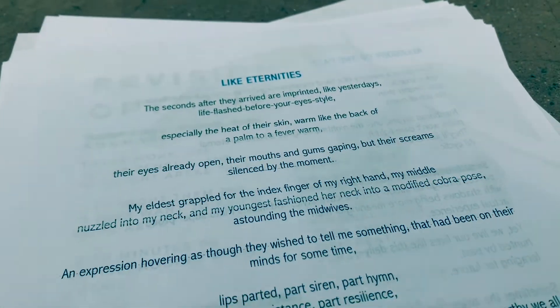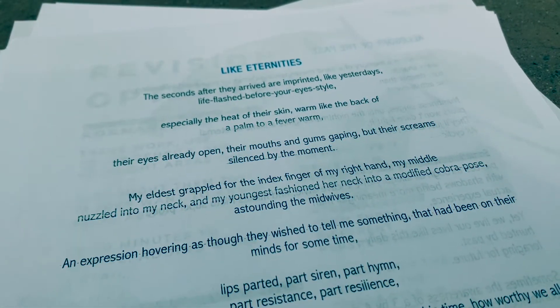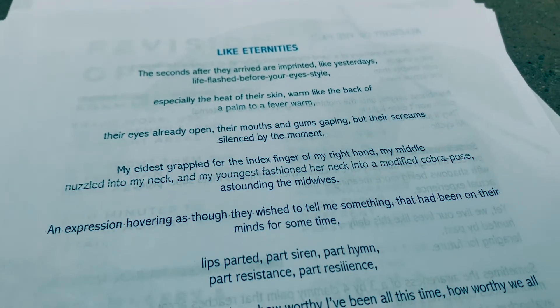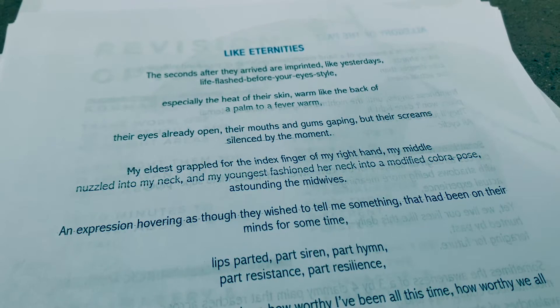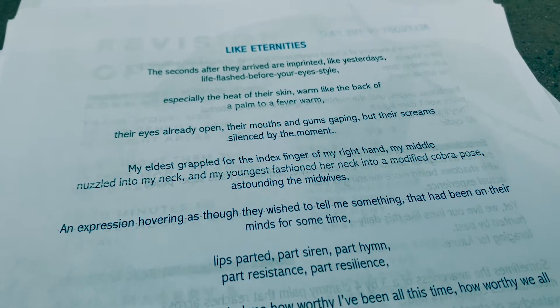The first poem I'm going to read and apply the KonMari revision prompt to is entitled 'Like Eternities.' I'll begin by reading it and then I will underline the lines that bring me joy. Like Eternities.